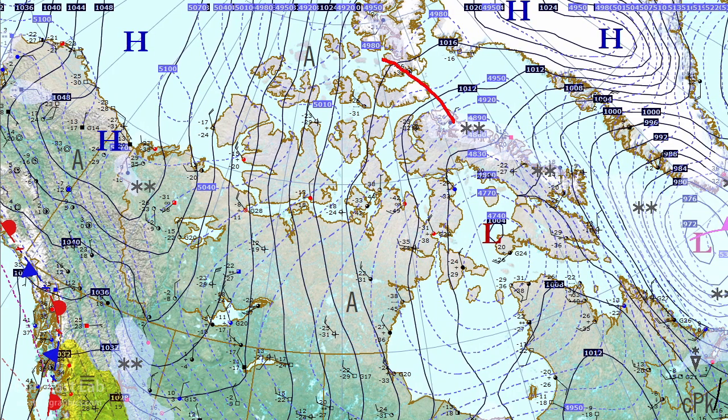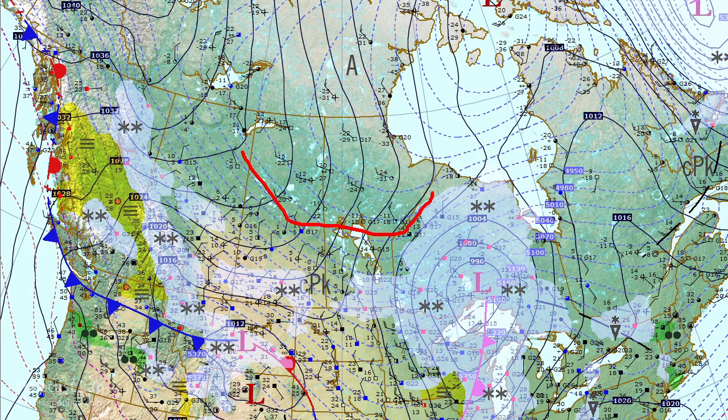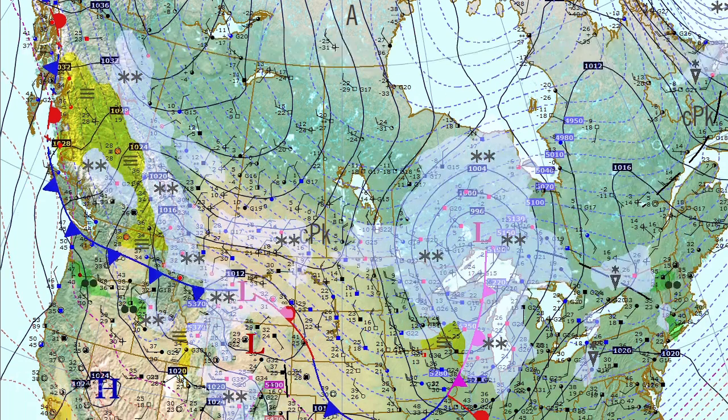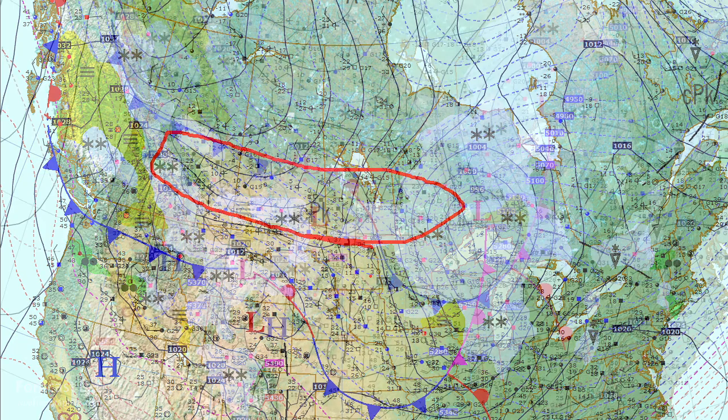Heading east, we see our typical arctic icebox weather with temperatures dropping down to minus 42 west of Hall Beach. Surrounding that is a large area of minus 30s. Going down into the prairies, a drop off in temperatures down to minus 10 to minus 20 — we haven't seen temperatures that cold in that region for quite a while.